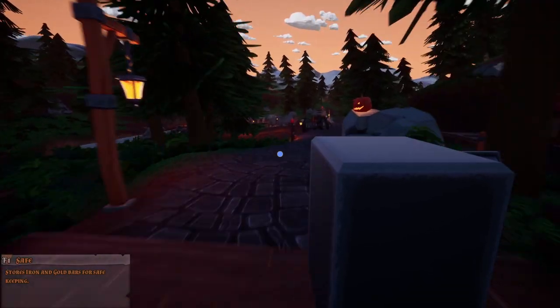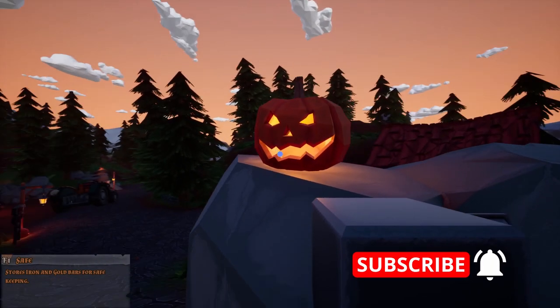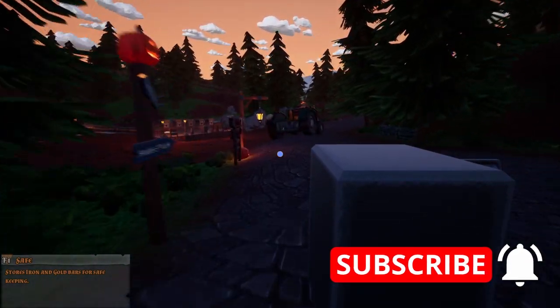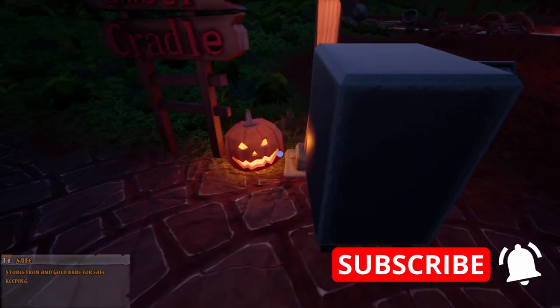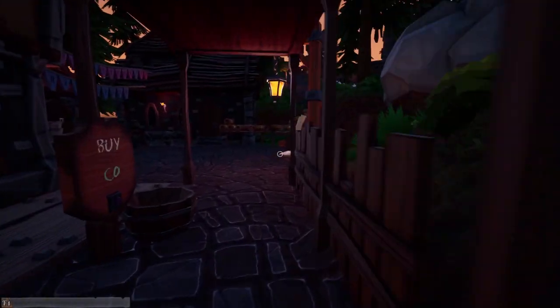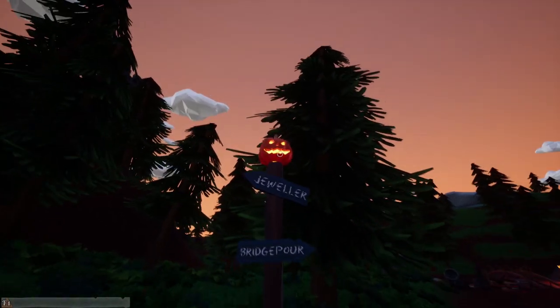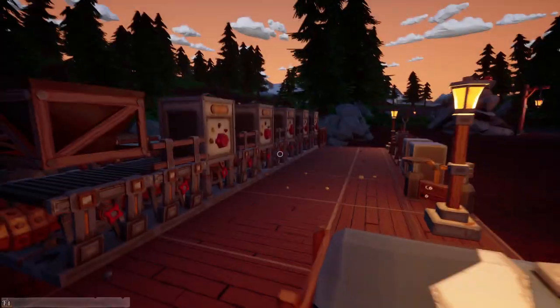Hello guys, welcome back to another episode of Hydroneer. It's Halloween season - these look amazing! There's an update that just came out today; the developer has put in pumpkins. If we come to the shop over here, in every shop you can buy these jack-o-lanterns right here for 160. Doesn't that look cool?